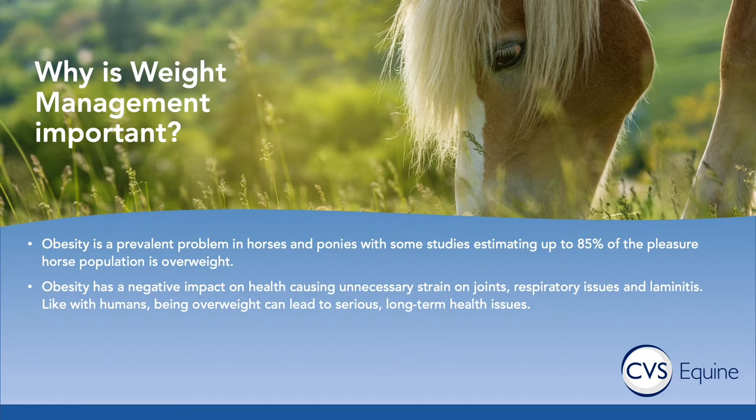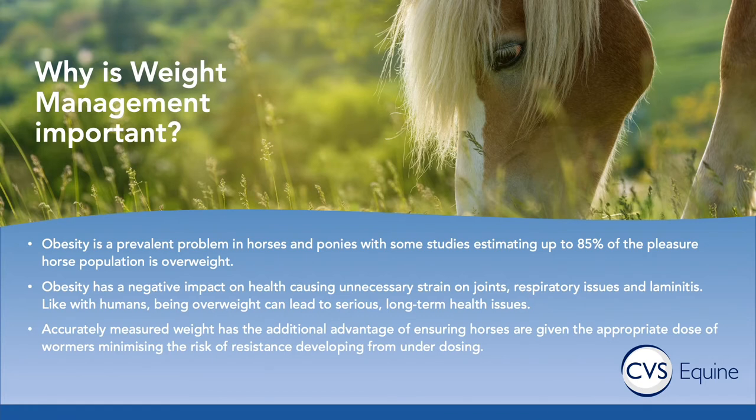By accurately measuring a horse's weight, we can make sure that horses are given the appropriate dose of wormers and any other drugs that your vet may be prescribing. And it minimises the risk of resistance to wormers developing from underdosing.